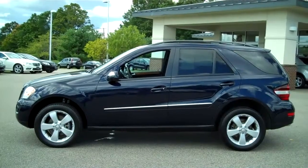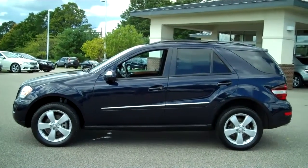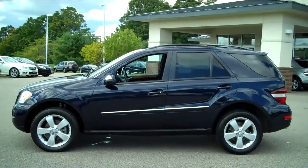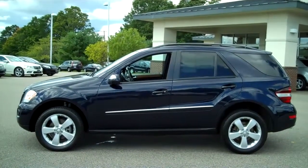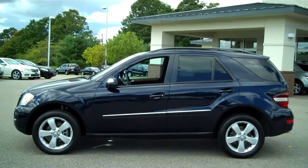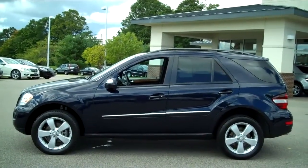It is equipped with the Premium One package which includes your navigation DVD system, your rear view camera so when you put the car into reverse it comes up on your navigation system, Harman Kardon sound system, 5.1 Dolby, power lift gate, and Sirius satellite radio.